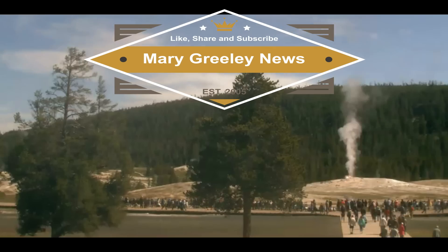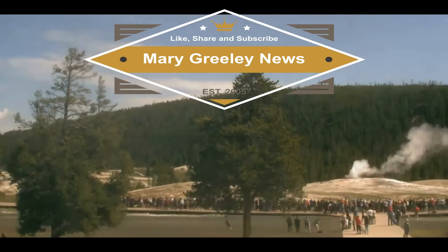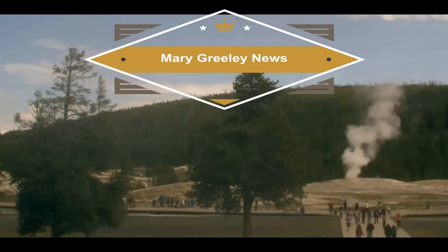Good afternoon, everyone. I'm glad you're here. Thank you very much for joining me. The live webcam is still down, so here's a bunch of images all put together from the static webcam.